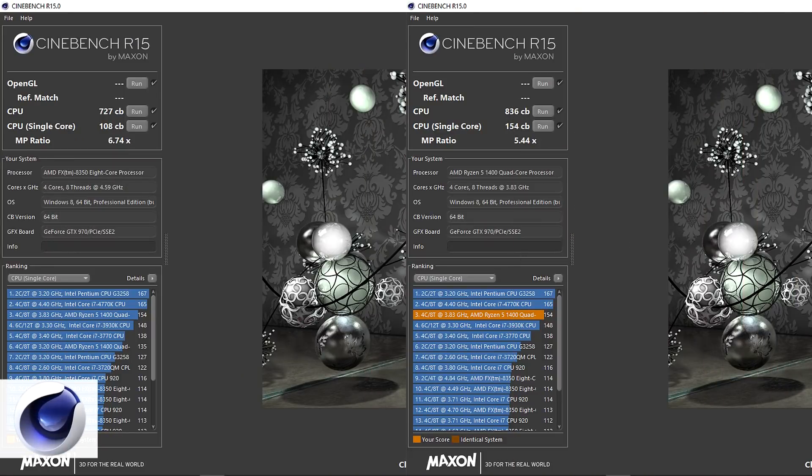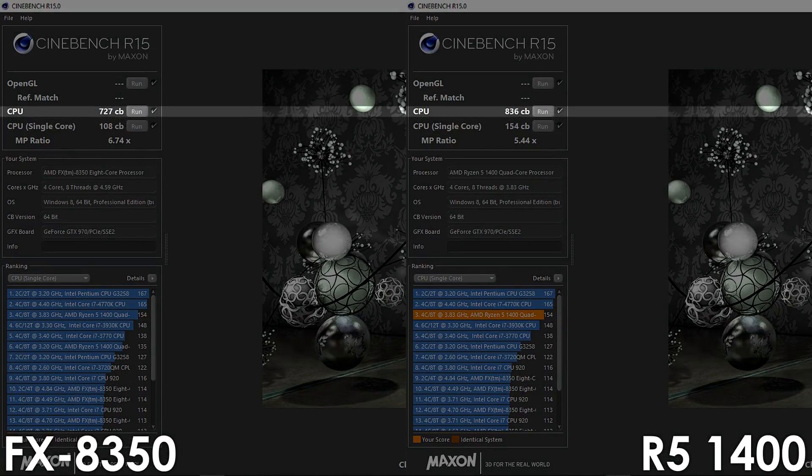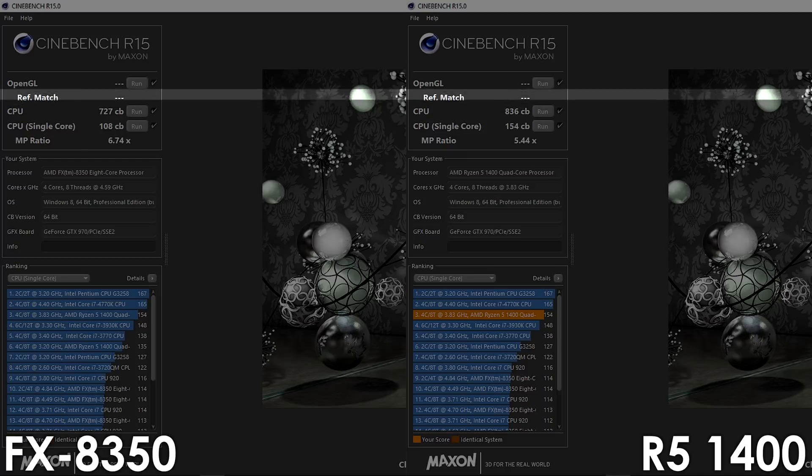Let's begin with some software, starting off with Cinebench R15. Here the Ryzen 5 gets 154 and 836 Cinebench points, which is an increase of 42% and 15% respectively over the FX8350.